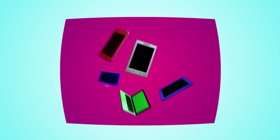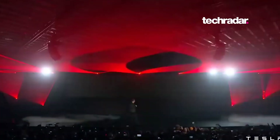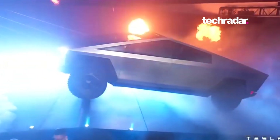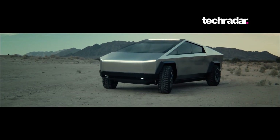Hi there, I'm Matt Phillips for TechRadar, and here's everything you need to know about the Tesla Cybertruck in one minute. CEO of Tesla, Elon Musk unveiled the Cybertruck on November 21st 2019. The all-electric pickup truck is the sixth vehicle from the secretive automotive company and is set to make the biggest splash yet.